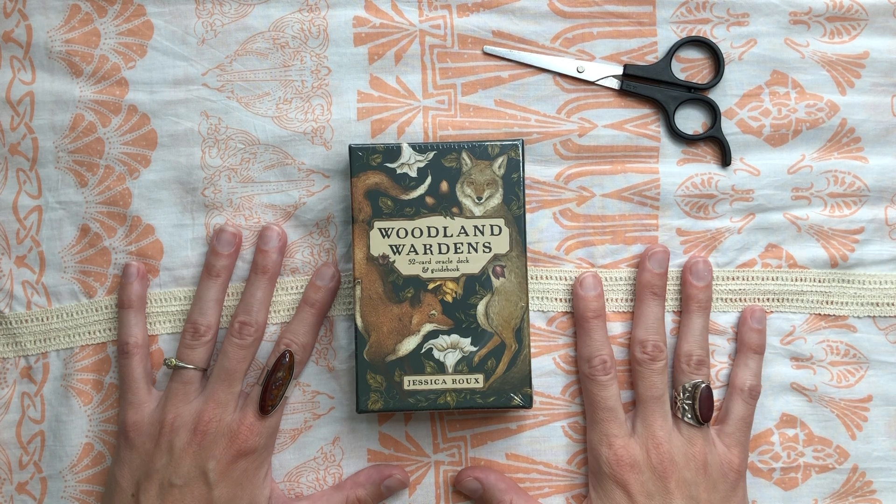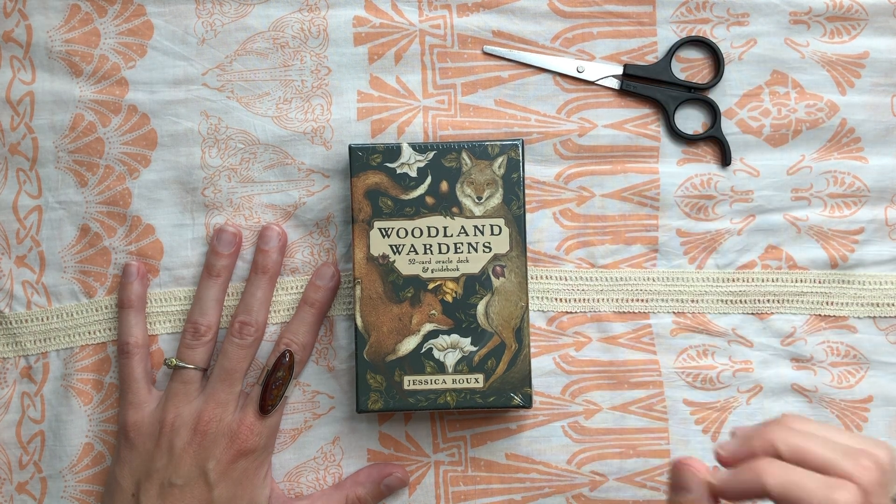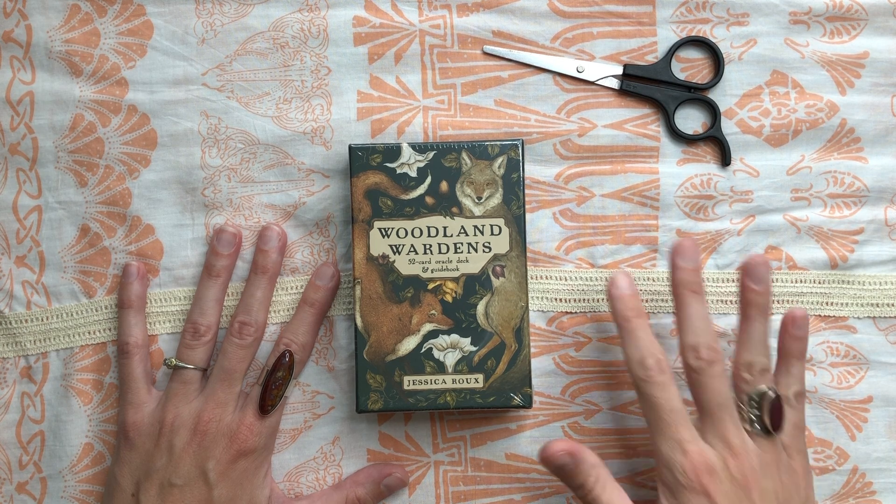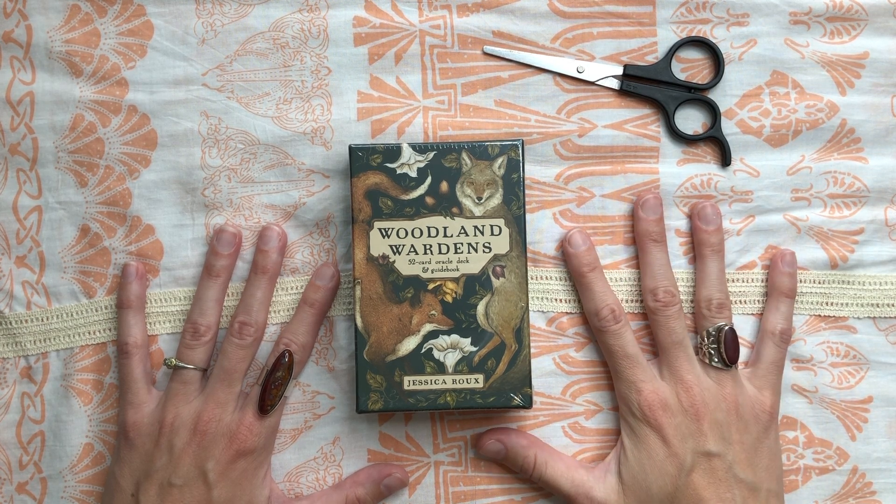Hello my darlings, my dears, and welcome to an unboxing of the Woodland Wardens Oracle Deck by Jessica Rue. I'm excited to seize my scissors here and slit through the cling film and reveal this gorgeous deck to you, and to speak a little bit about my first impressions.